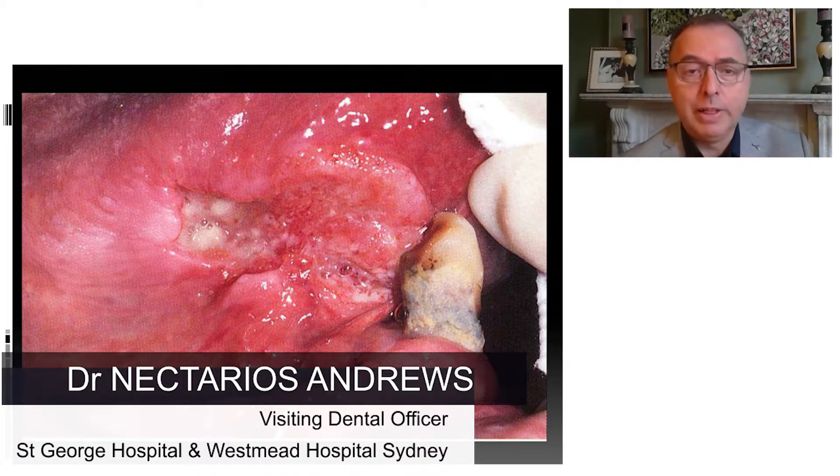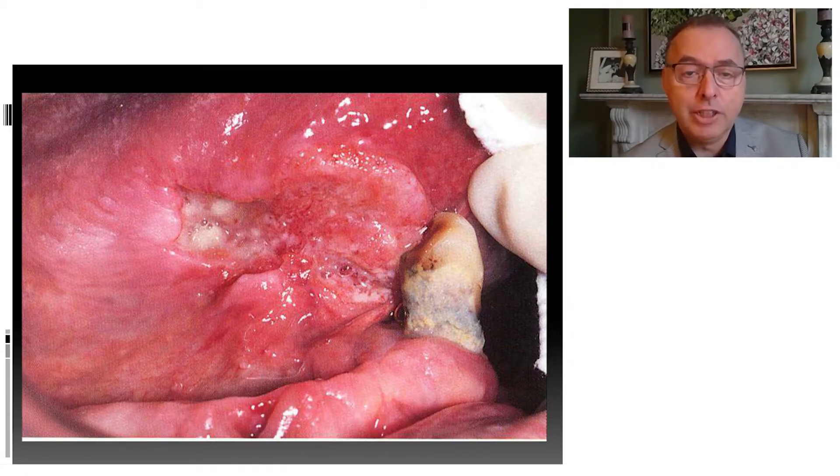We talk about five features: ulceration — you can see that creamy centre; elevation — the whole thing is raised; fungation — it's all bumpy and lumpy; fixation — if you were to try and move it, it's quite tightly bound to the tissues underneath; and induration — if you put your finger on it, it's quite firm to touch. Those are the five classic features of malignancy.